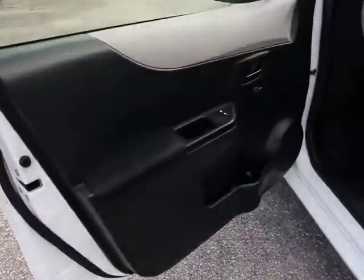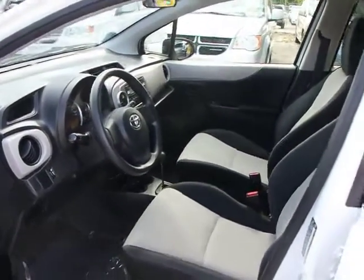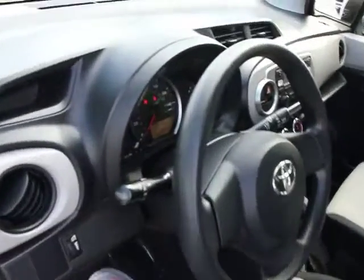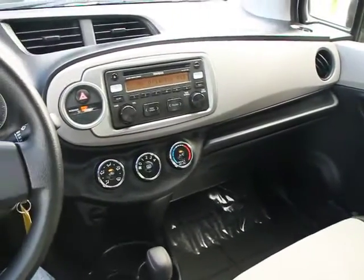Stability control, traction control, four-wheel ABS, FWD, power door locks, childproof rear door locks, side airbag, cargo mat, front stabilizer bar, brake assist.